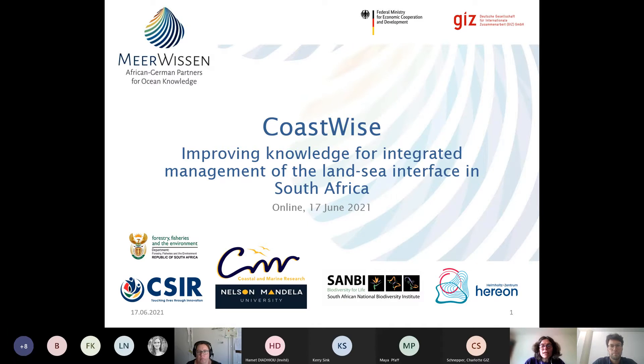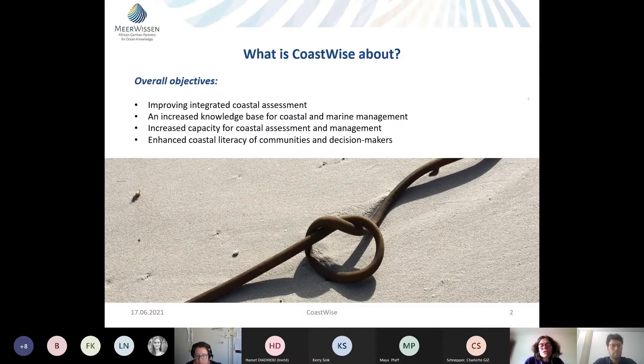Thank you everyone for joining. We're very pleased to finally present the CoastWise project. My name is Kira G., representing the German partner Hereon, the Helmholtz Centrum Hereon in Geesthacht, also on behalf of my colleague Andreas Cannon who is unfortunately unable to be here today. We'll be running through the idea behind CoastWise.